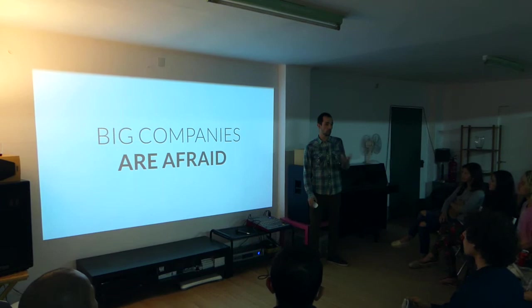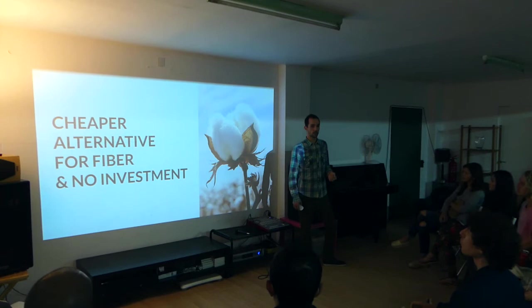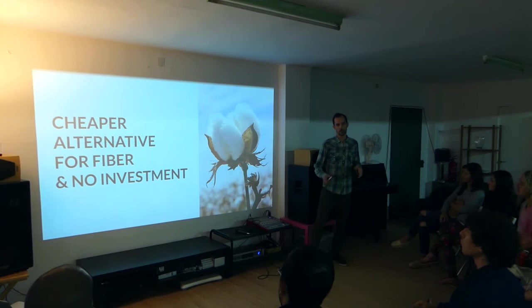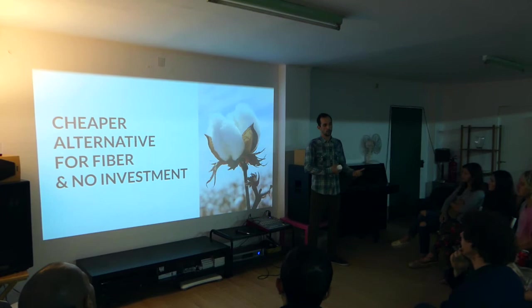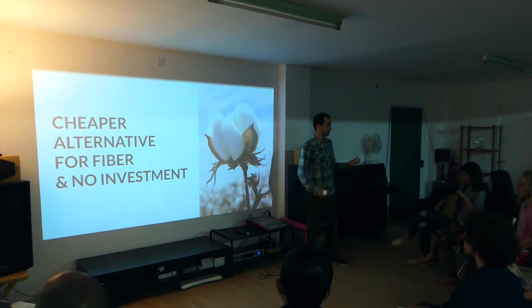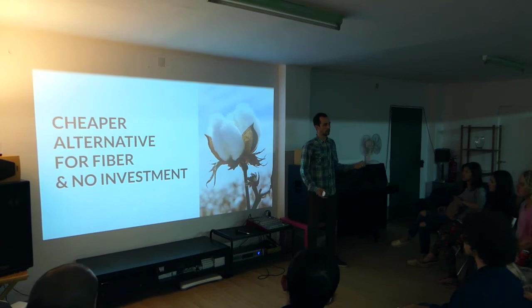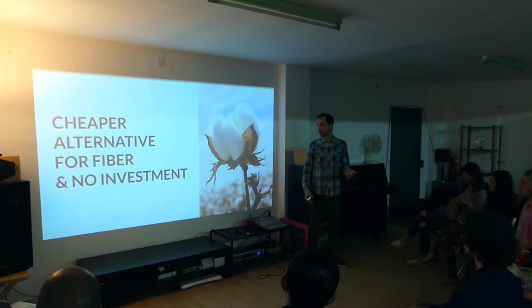Another reason hemp has not been used much is that in the 1930s and 40s, the fiber industry started using other plants with cheaper production. For example, cotton exploded in the 1970s and was cheaper and easier to use for clothing and fabric than hemp. So hemp cultivation declined because the main use case for hemp at that time was fiber, and hemp fiber faced a lot of competition from cotton as well as synthetic fiber.